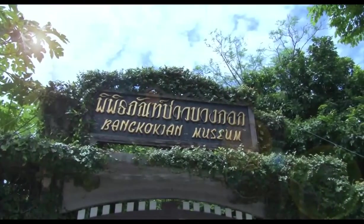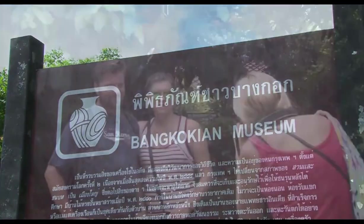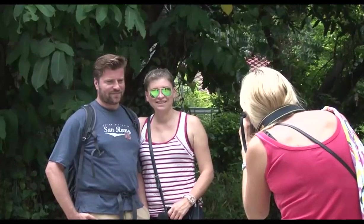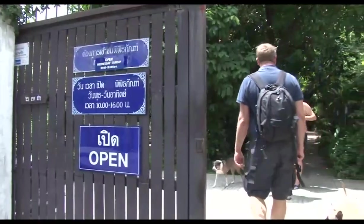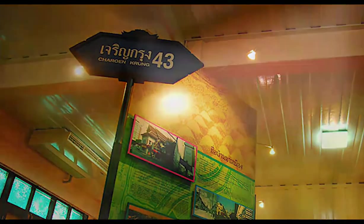A hidden treasure in Bangkok that tells the story of a time gone by. A green oasis tucked away in busy Charongkrong Road, just up the road from the Sapentaksin Pier.